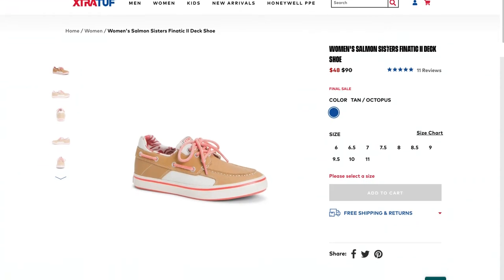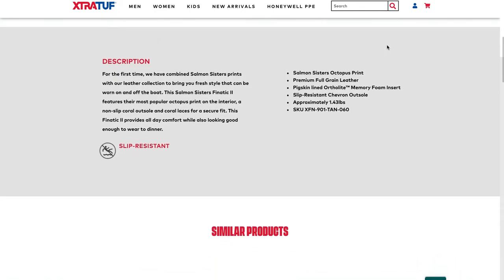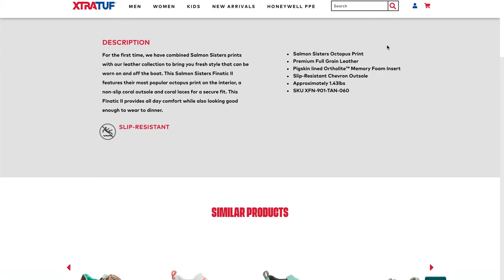Further down this page, we see a good example of using a visual to signal that this product is solving the customer's goals. Here we see slip resistant. We'd recommend that they also consider testing the addition of durable and comfortable. These values matter to consumers of boat shoes, and a visual cue here can reassure visitors that this will solve their needs.